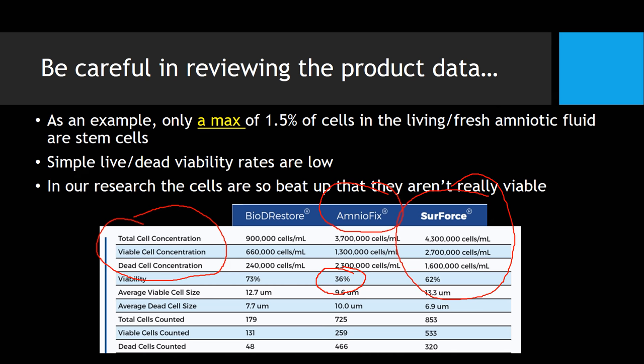You can go on my website and on the blog and see very clearly that I've taken apart a number of these data sheets put out by these companies. And so far, we have yet to test a single amniotic product that has any live stem cells in it.